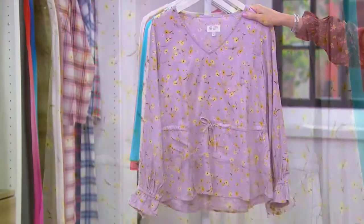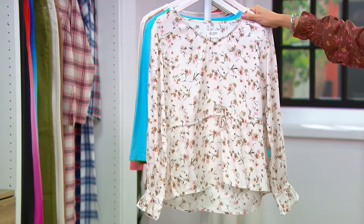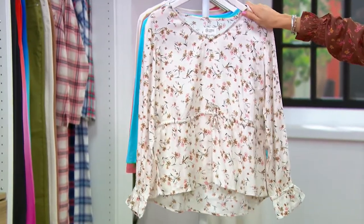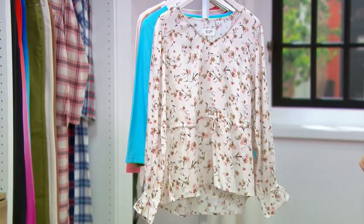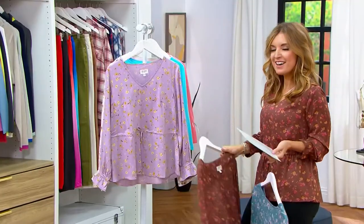We have it in Lavender Floral, and then finally — oh gosh, this is so pretty — the Natural. But there's only 600 in the Natural, even though it's new today. Item number A51-8423.